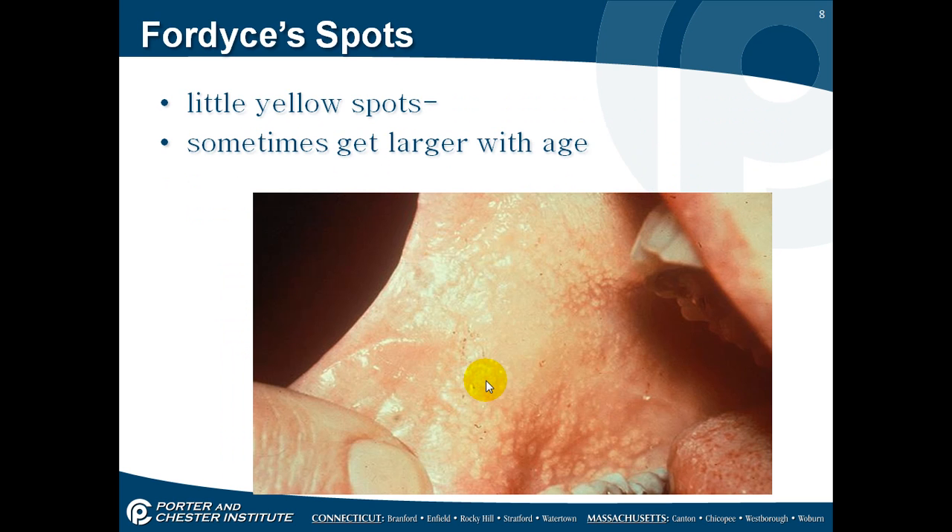These little yellow spots are perfectly benign — it's as if you have freckles on your skin. They become more pronounced as you get older. I remember when I was in practice there was an elderly woman who had these so pronounced inside her mouth that I thought she had some kind of disease, but the doctor reminded me these are perfectly benign yellow dots.